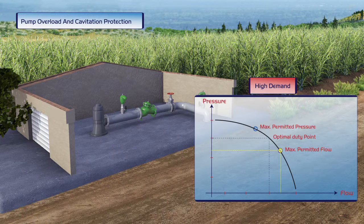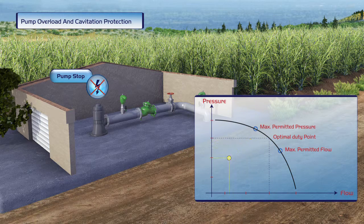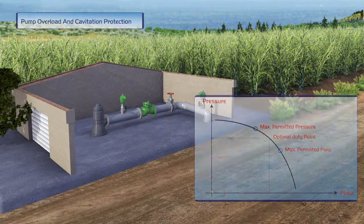During high demand, the Bermad valve prevents the pump from exceeding its designated flow rate or power consumption settings, thereby eliminating the risk of cavitation damage. When the pump is shut off, the active check feature of the Bermad valve prevents the creation of a water hammer.